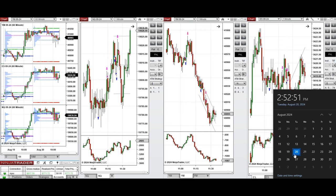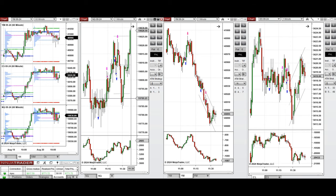Hello all traders. I'd like to share with you the trades that I have taken today on Tuesday, 20th of August 2024. These trades were taken on Nasdaq, Dow Jones, and S&P 500 futures.